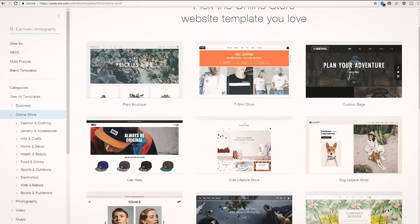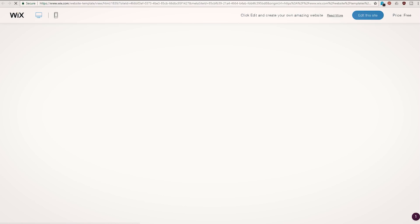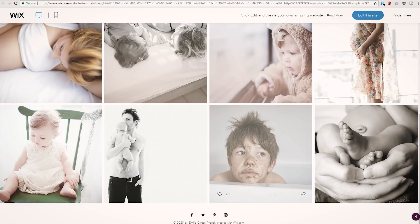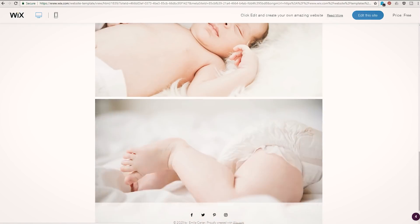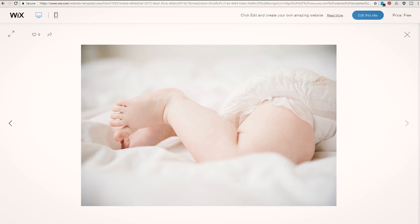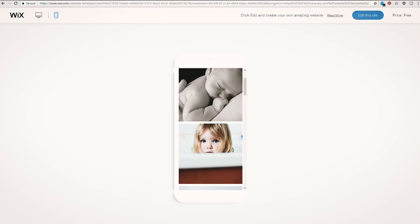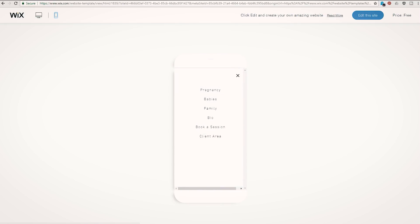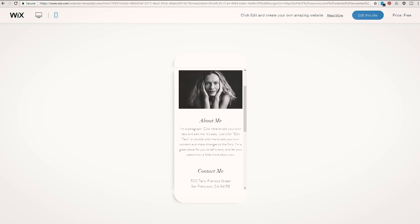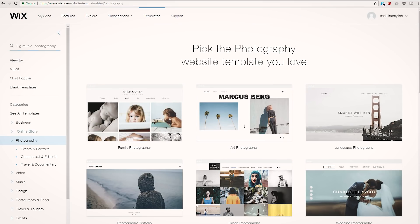From there you can choose whichever template you want. They organize it by type, so if you're a photographer or want an online portfolio, you'll have so many options. Plus you can repurpose and use any of the templates no matter what category it is, and turn it into something that works for you. You can also preview them to see how they would function, and preview them for mobile too — each website is designed as mobile friendly, so you don't have to worry about that at all.